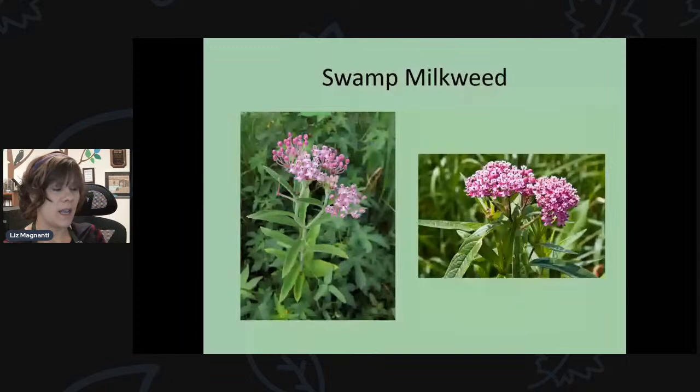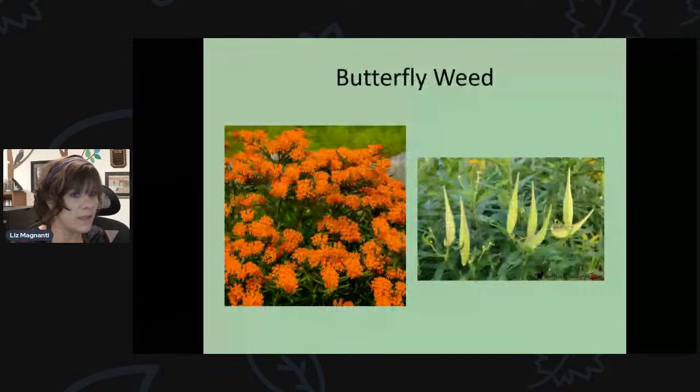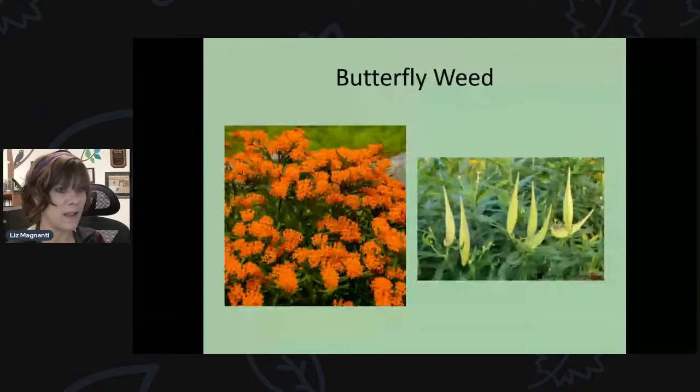There's also swamp milkweed, which you can find at garden centers, especially in the native plant section. It doesn't spread as wildly as common milkweed, is really pretty with pinkish-purple blooms, and blooms for a long time in summer. Then there's butterflyweed, which is orange — also found at garden centers. Both swamp milkweed and butterflyweed have seed pods, easy to collect and grow yourself.